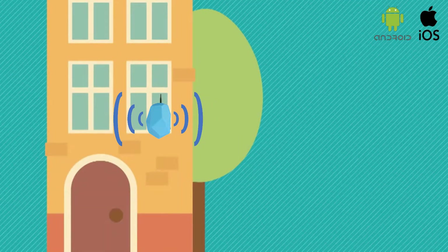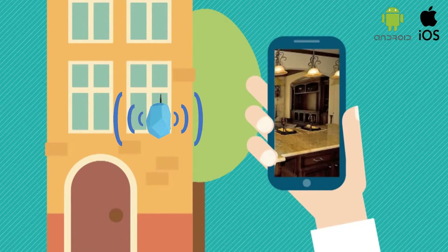Install the weatherproof smart antenna inside or outside the front of the listing and upload key listing information and photos. The smart antenna will seek out smartphones and send an instant invitation to view the details of the listing.